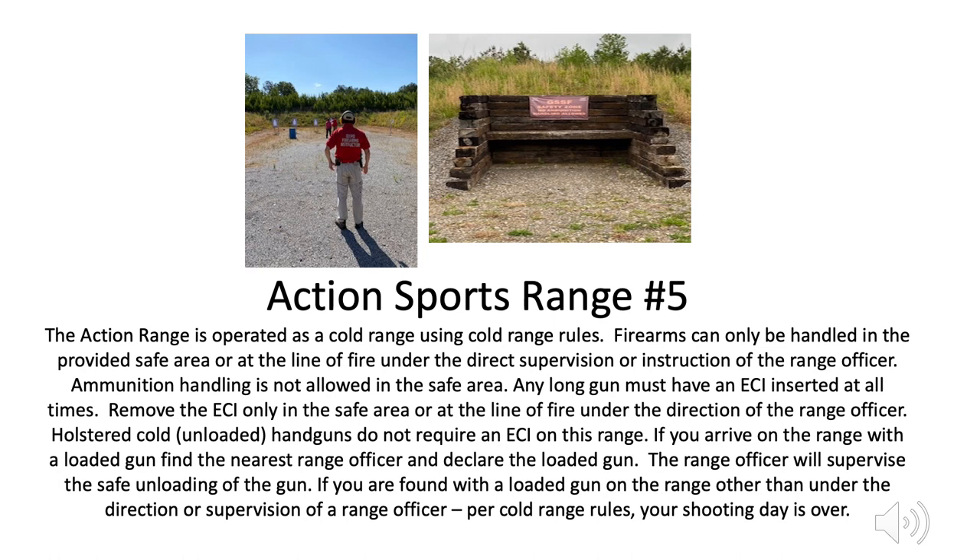Action Sports Range 5 is operated as a cold range using cold range rules. Firearms can only be handled in the provided safe area or at the line of fire under the direct supervision or instruction of the range officer. Ammunition handling is not allowed in the safe area. Any long gun must have an ECI inserted at all times. Remove the ECI only in the safe area or at the line of fire under the direction of the range officer. Holstered cold, unloaded handguns do not require an ECI on this range. If you arrive on the range with a loaded gun, find the nearest range officer and declare the loaded gun — the range officer will supervise the safe unloading. If you are found with a loaded gun on the range other than under the direction or supervision of a range officer, per cold range rules, your shooting day is over.